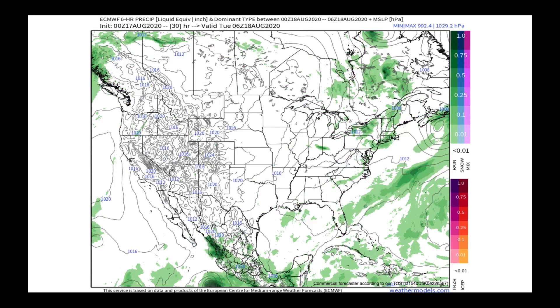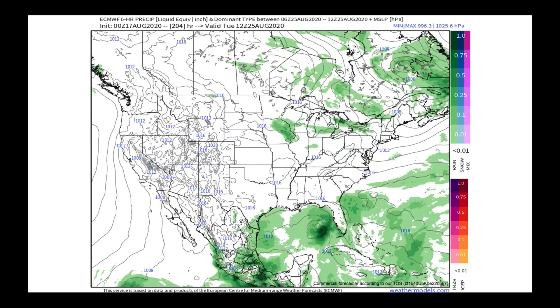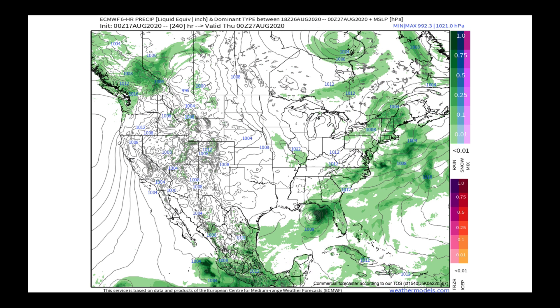I want to play for you the operational European model. As it runs out, you can see the overall setup, including the operational European putting in a tropical system in the Gulf by day 10. We're going to call this into question — it's just one model run — but it shows you how active things are starting to get.